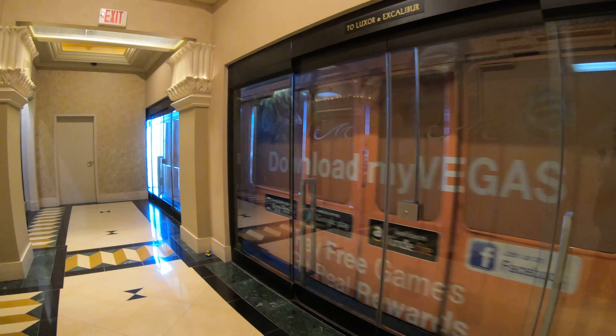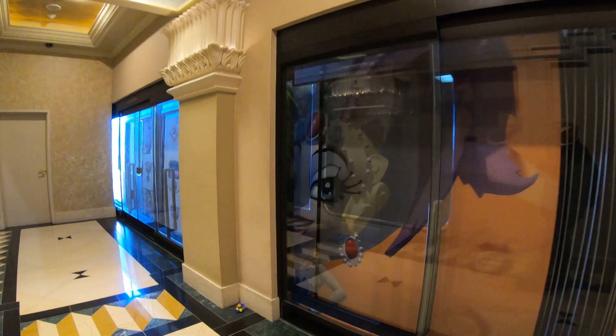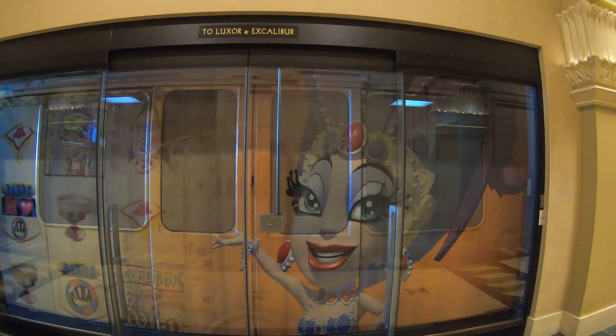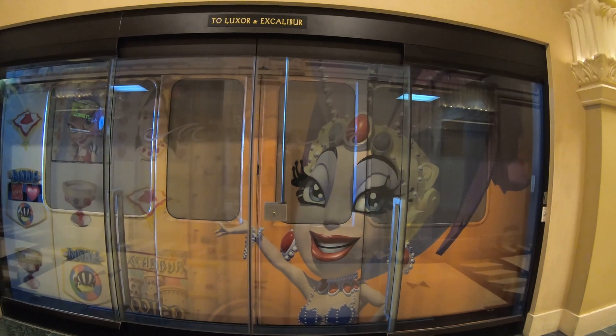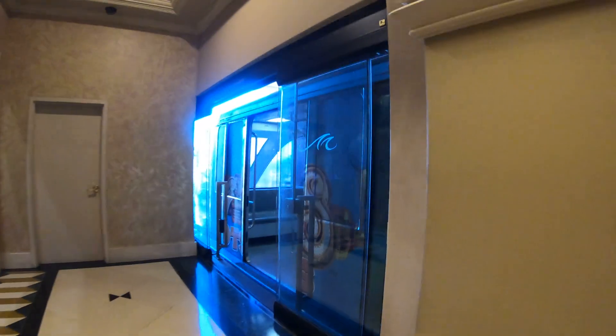All three of these trams are on the west side of the Strip, what I call the MGM side, even though there are other hotels there. Then there's the Las Vegas Monorail, which is on the east side of the Strip. It runs behind the hotels and casinos on that side and is owned by the city of Las Vegas — there is a charge for that one. The MGM trams are completely free.